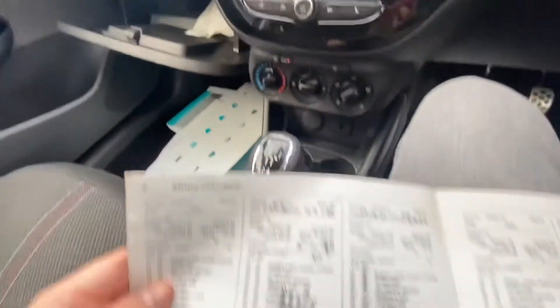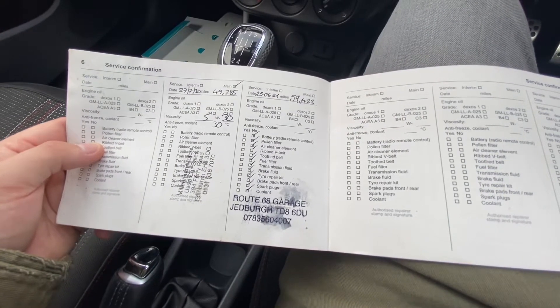I'll show you the service book now — there's the stamp there for 2021.